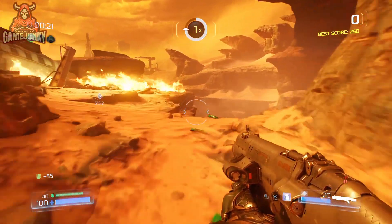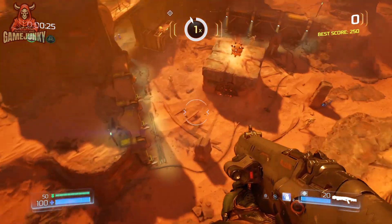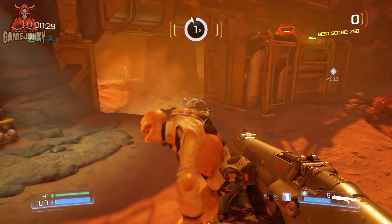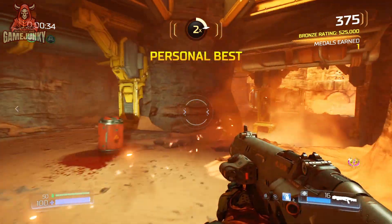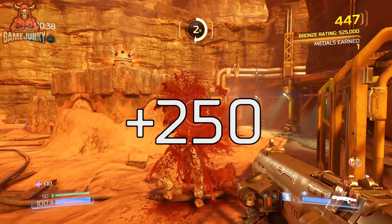What's up ladies and gentlemen of YouTube, it's Game Junkie back again with another video. Today I wanted to discuss something that actually happened recently with Doom Eternal. A few days ago, ID Software launched an update for the game that required you to download and install anti-cheat software known as Denuvo.